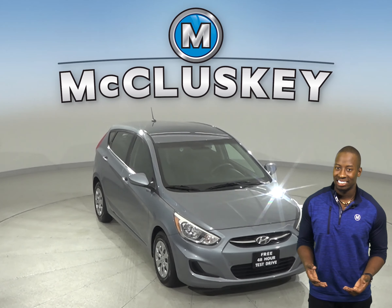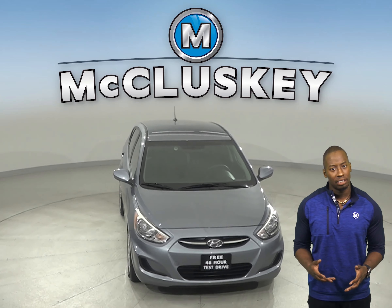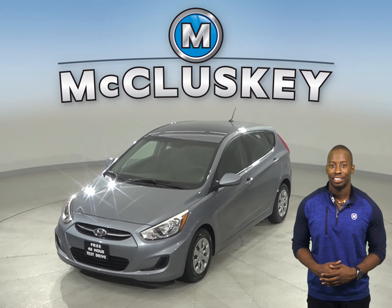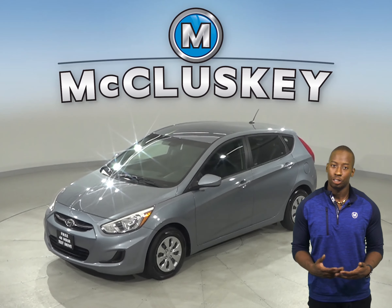Check out this 2017 Hyundai Accent. It has about 41,000 miles on the odometer. Underneath the hood there is a 1.6L I4 engine with a 6-speed automatic transmission.